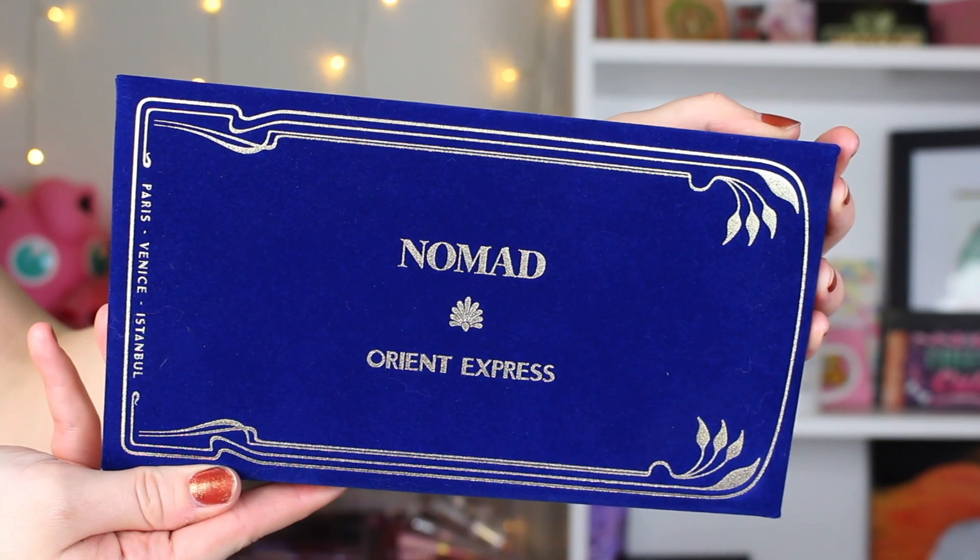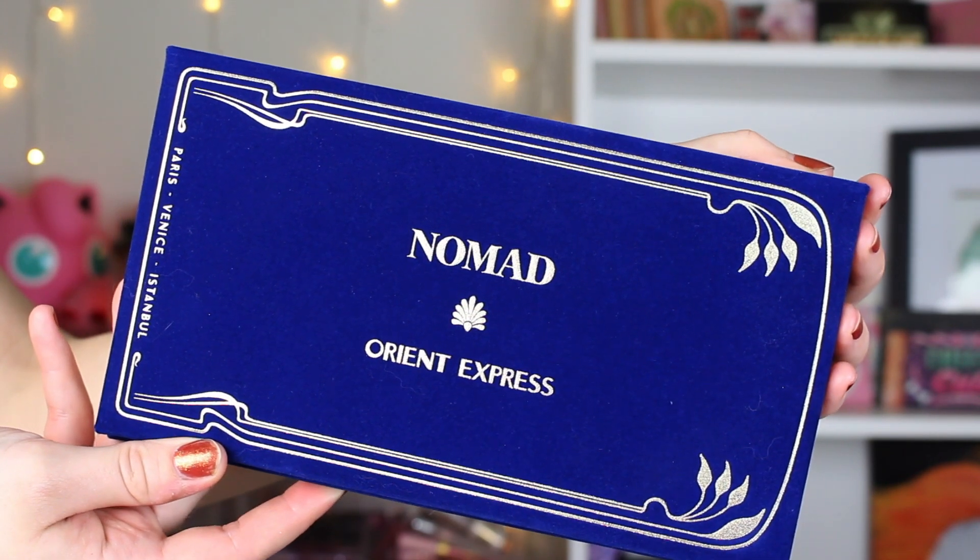I just got it today and I was super excited to play with it. The outer packaging is so cool — it's velvety, similar to the ABH palettes, but it's also plushy, like you can push down on it. I do think I'm going to get this very dirty. I would personally prefer more of a harder packaging because I can wipe it down easier, but I do think it's cute. It's just not practical for my messy lifestyle.